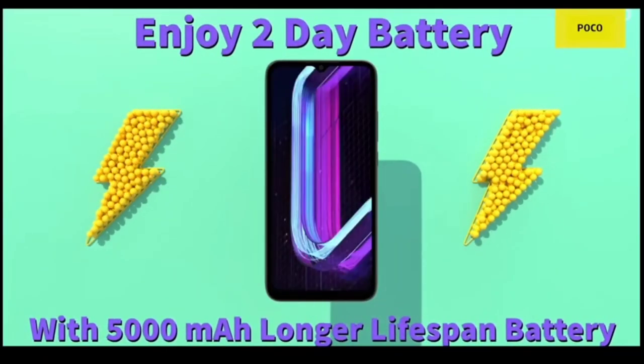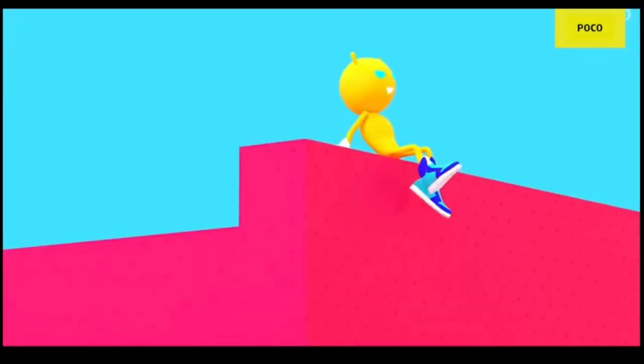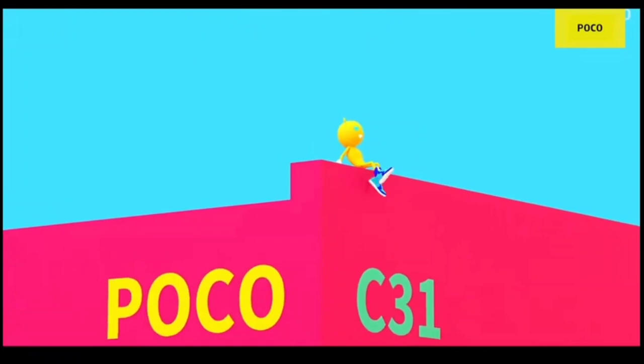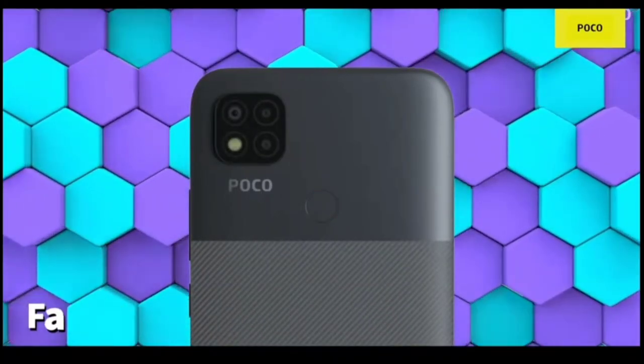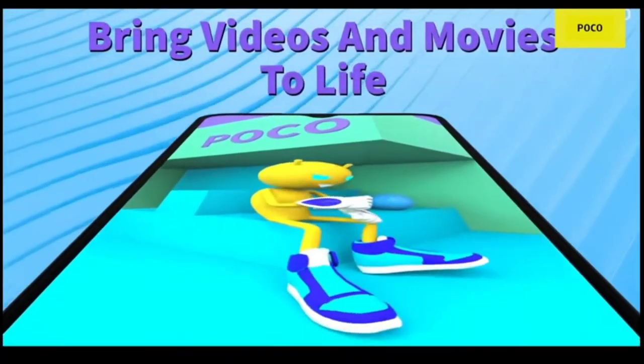The new Poco C31 is expected to be an updated version of Poco C3. It features a 6.53-inch HD+ LCD with a water drop style notch. It carries a triple rear camera setup that comprises a 13 megapixel main snapper, a 2 megapixel macro sensor, and a 2 megapixel depth sensor. For selfies, there is a 5 megapixel camera.